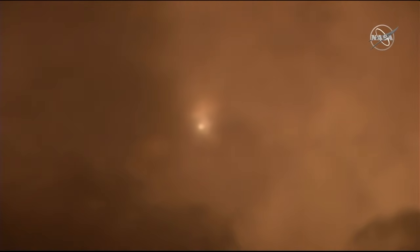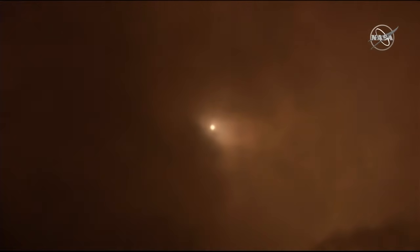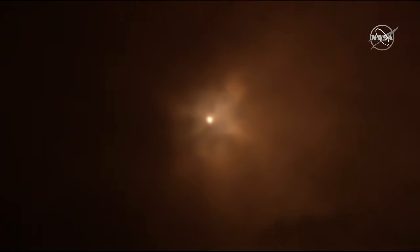Forty seconds, the vehicle is stable. This is Barlock 1 — everything is nominal on board, the crew is feeling very well. One minute into the flight, everything looking good so far.